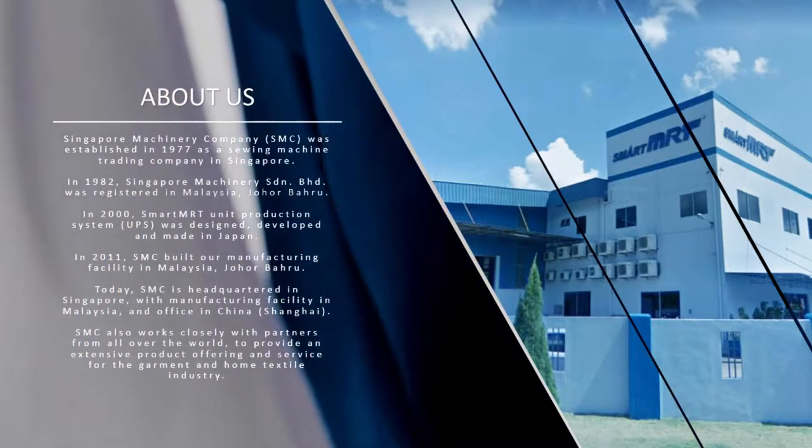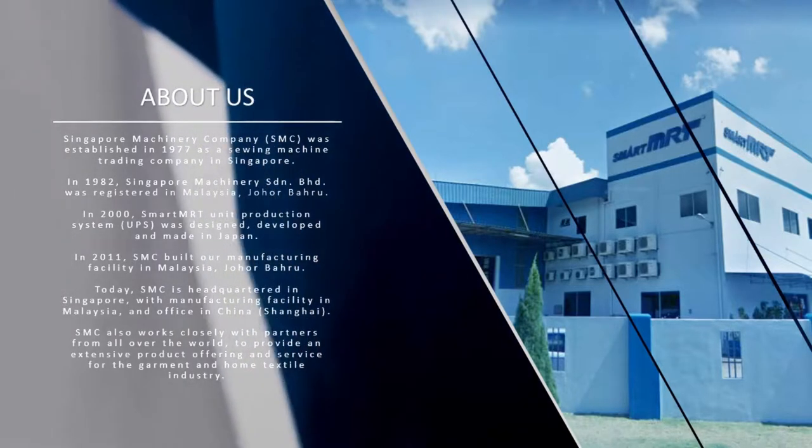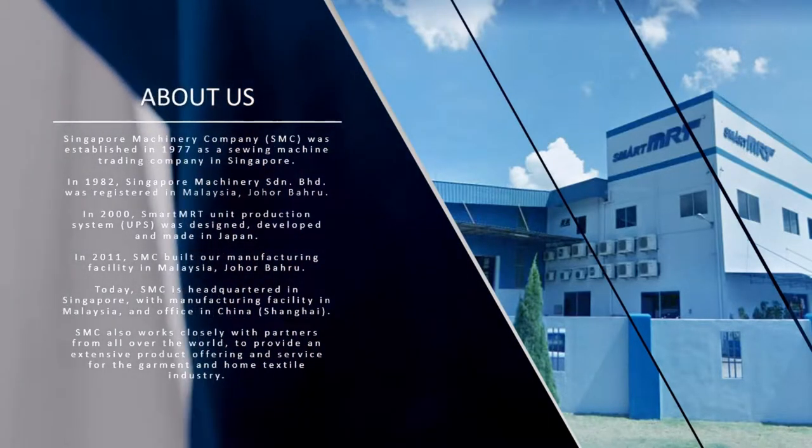In 2000, the Smart MRT Unit Production System was designed, developed and made in Japan.